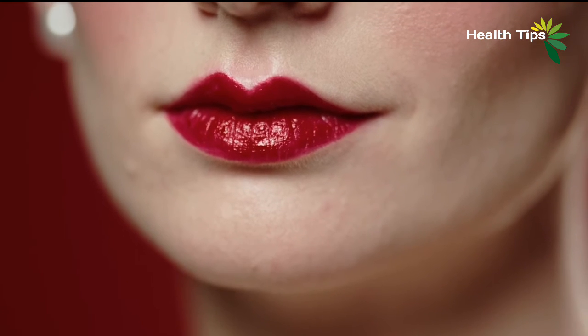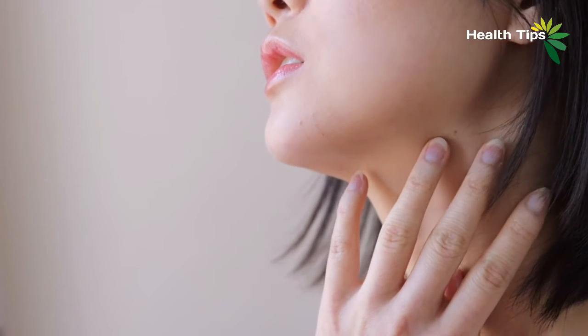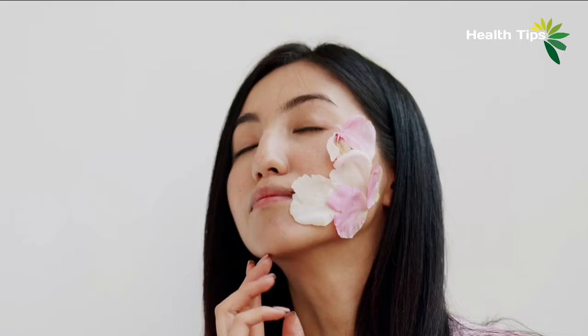Burning the stubborn double chin fat can be reduced by the said exercises. Focusing on your body's nutritional intake can also help to get rid of your extra chin. Try to consume more vegetables and fruits on a daily basis, and stay away from processed and fried food as well as those high in sugar and fat content.